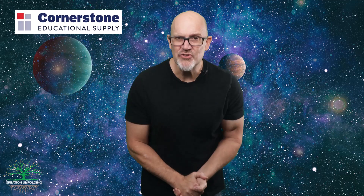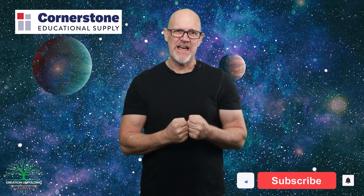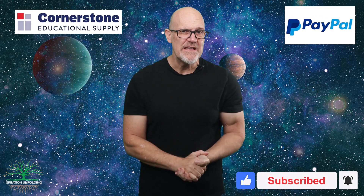That's all from me, Ken Colson here at Creation Unfolding. Please, if this was interesting in any way whatsoever, go ahead and share this on your social media platform. I really, really appreciate that. Don't forget to hit that like button, subscribe. And if you'd like to give, there'll be a link in the description.